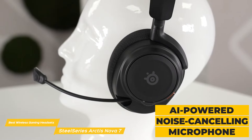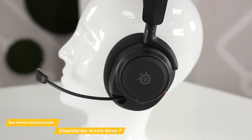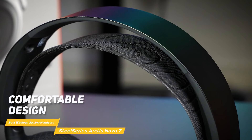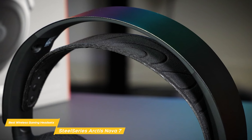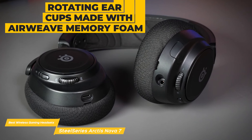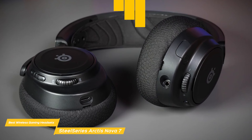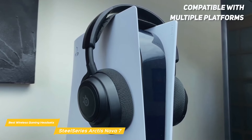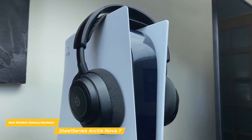It features an AI-powered noise-canceling mic that uses ClearCast Gen 2 algorithms to silence ambient sounds or teammate noise, and the microphone can be fully retracted into the earphone when you want. The Nova 7 features a comfortable design — the lightweight steel construction of the headband is made to last, and adjustability ensures a perfect fit for all head sizes. The rotating ear cups made with AirWeave memory foam provide comfort even during long gaming sessions. It is compatible with multiple platforms including PC, Xbox, and PlayStation.